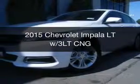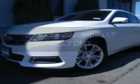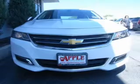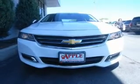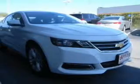This is a new 2015 Chevrolet Impala. It's powered by front-wheel drive, a 3.6-liter six-cylinder engine, and a six-speed automatic transmission.